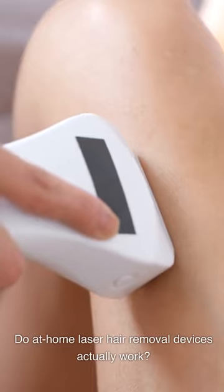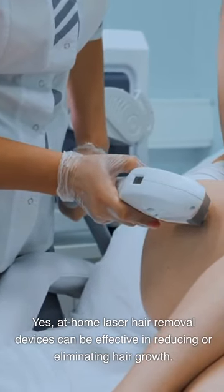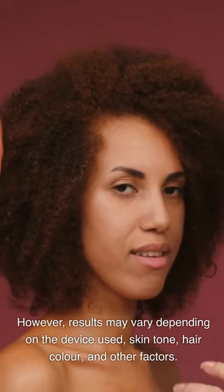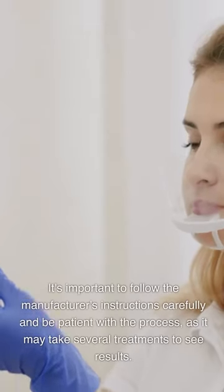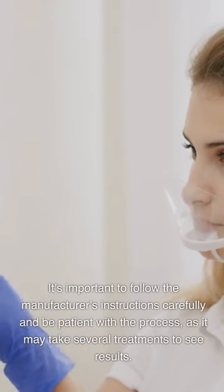Frequently Asked Questions. Do at-home laser hair removal devices actually work? Yes, they can be effective in reducing or eliminating hair growth. However, results may vary depending on the device used, skin tone, hair color, and other factors. It's important to follow the manufacturer's instructions carefully and be patient with the process, as it may take several treatments to see results.